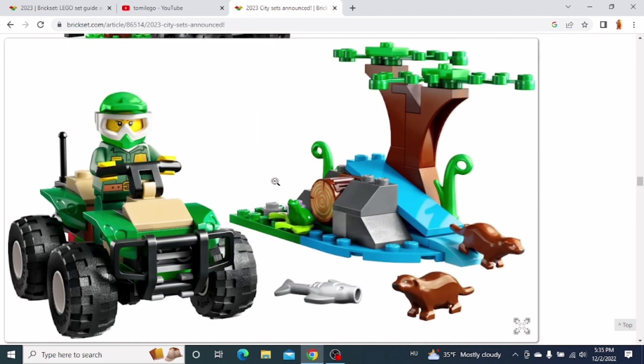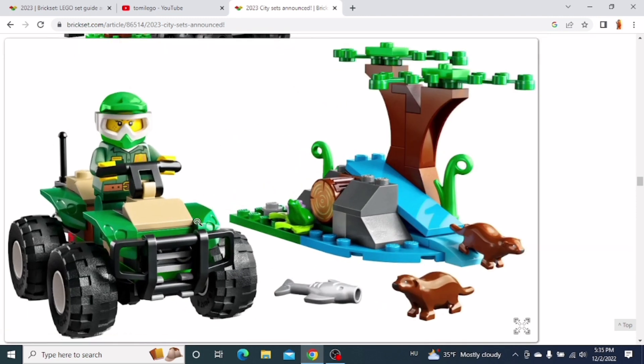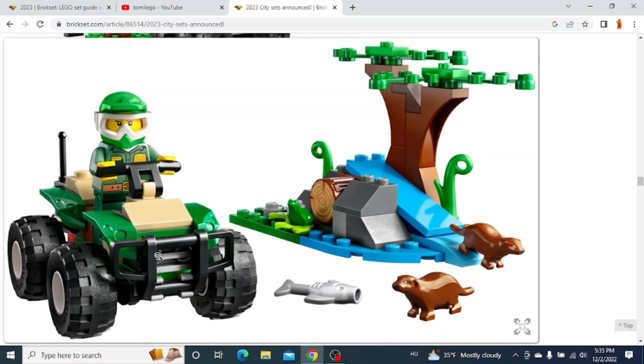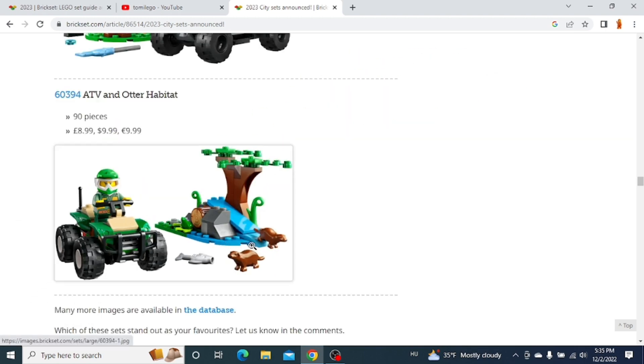And then the last set is the ATV and Otter Habitat. I think this ATV looks really cool. You also get these two otter figures, which I think are new pieces. So yeah, those are new pieces and there's this little build over here. I'm probably gonna get this set as well.